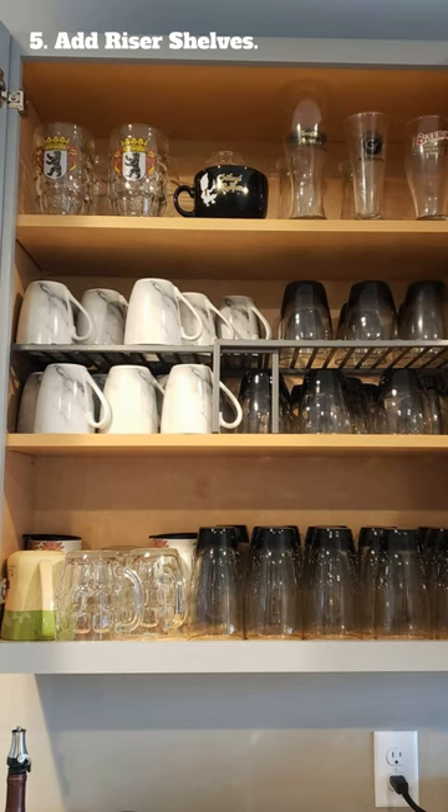5. Add riser shelves. They allow you to stack items vertically instead of side by side so that you can make use of every inch of available space.